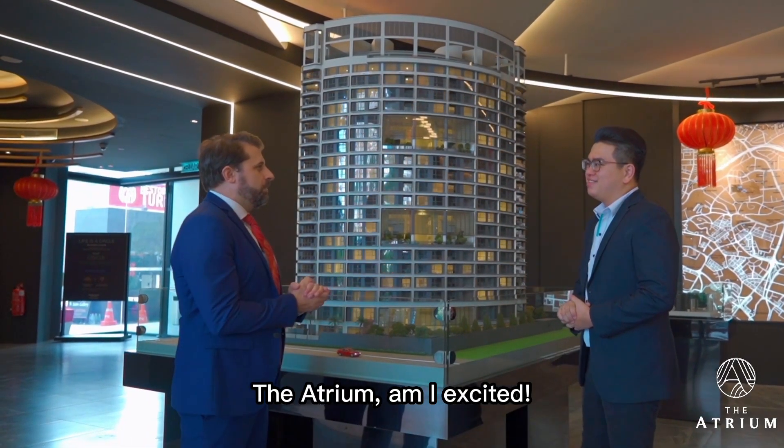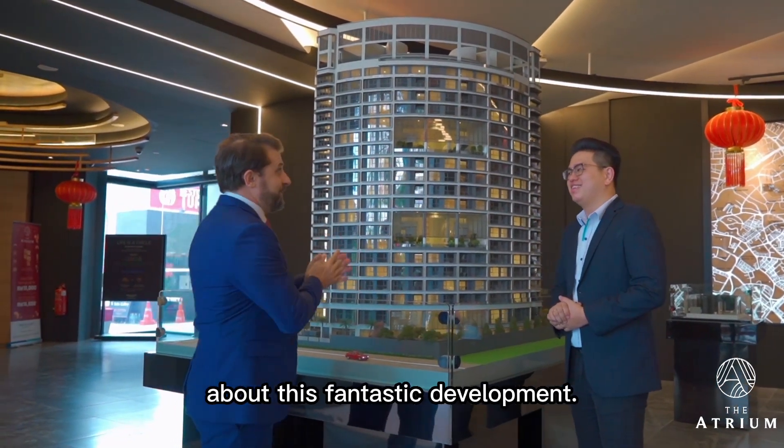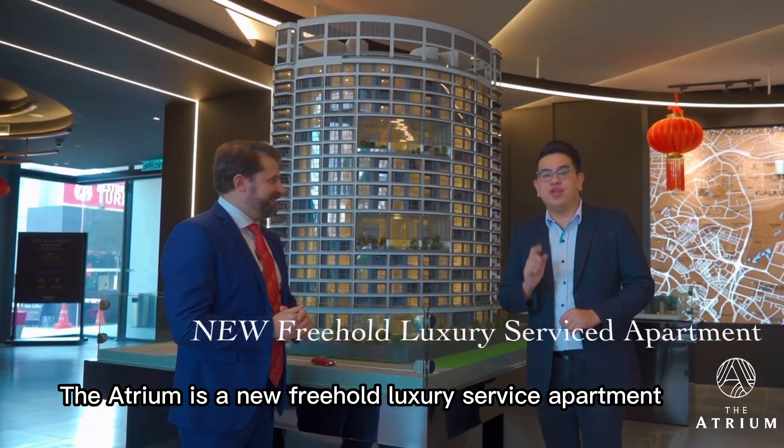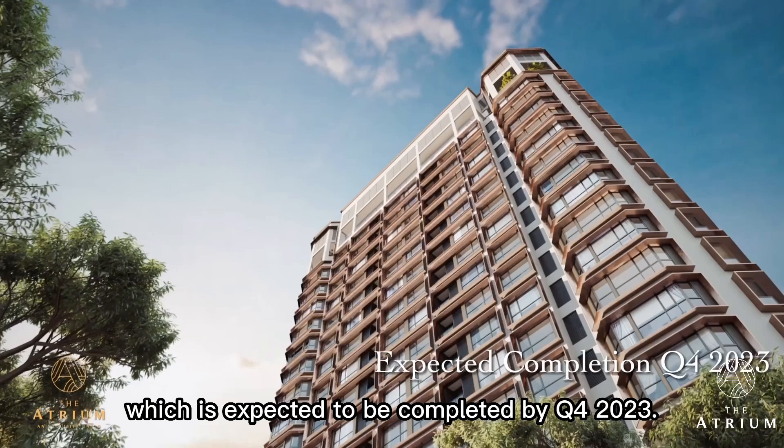The Atrium — I'm excited. You've got to give me the big facts about this fantastic development. The Atrium is a new freehold luxury service apartment which is expected to be completed by quarter 4, 2023.